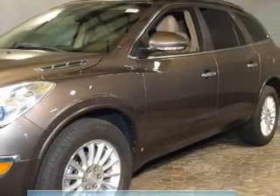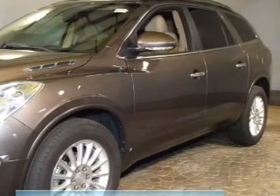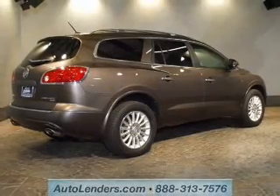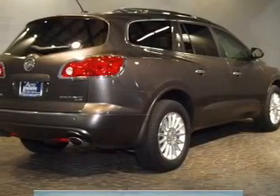Reach your destination effortlessly with the GPS navigation. Stand out from the crowd with premium wheels. Treat yourself to a premium sound system. The anti-lock braking system will help keep you safe on the road.